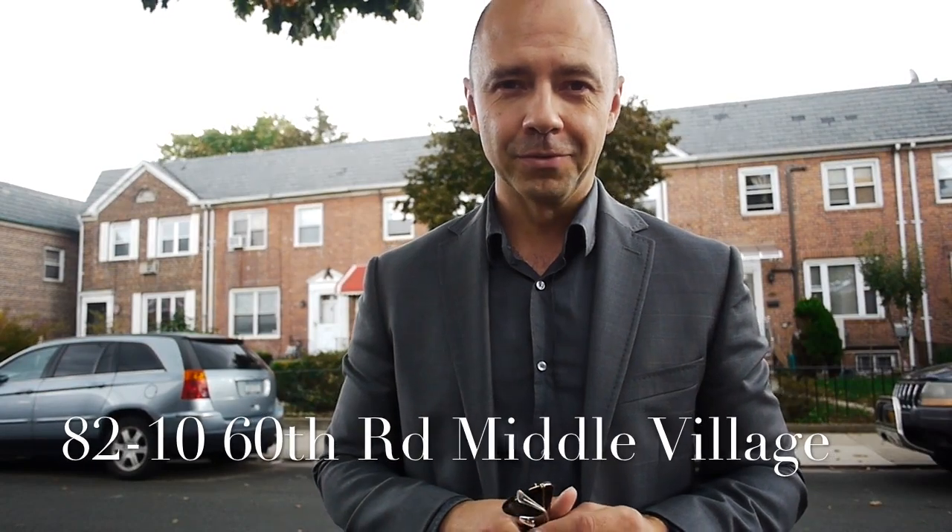Hi everyone, it's Bartoszewski. Welcome to Middle Village. Today I want to take you into a well-priced two-family home for sale. We are on 60th Road, a great location in Middle Village.